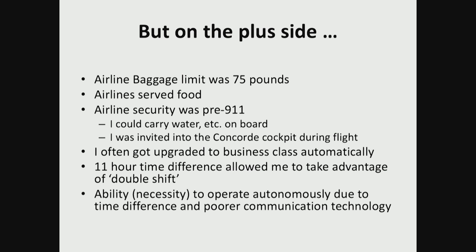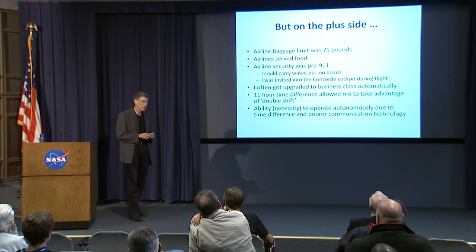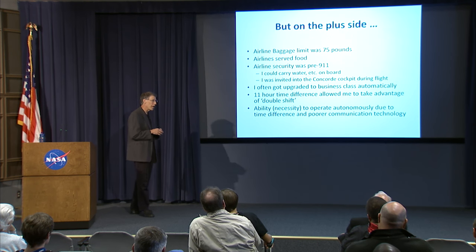I often got upgraded to business class automatically, which was a bit dicey in the early days because the government had rules against that which were changing. The frequent flyer miles rules also changed during the program. I accumulated miles without ever expecting I'd be able to use them, and ended up using them for the Concorde flight on a business trip to Paris. The 11-hour time difference allowed me to take advantage of a double shift: I'd get information to Tupolev in Moscow, go back to the hotel, write emails, go to bed, and wake up to find the people in the States had worked their normal day — I'd take their answers and go back to Tupolev. It also gave me the ability to operate pretty autonomously out of necessity.